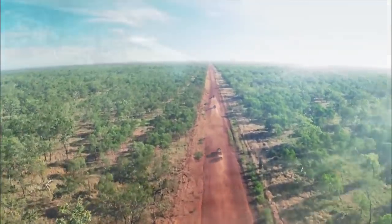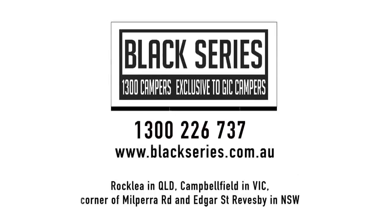So what are you waiting for? Jump online and check out the most informative and interactive website in the industry, complete with heaps of photos and 360-degree walkthroughs of all the trailers. It's all there at blackseries.com.au, or call into one of the Black Series showrooms at Rockley in Queensland, Campbellfield in Victoria, or on the corner of Milpera Road and Edgar Streets in Reesby, New South Wales, to check out the new Black Series V2 models all for yourself.